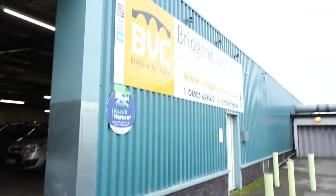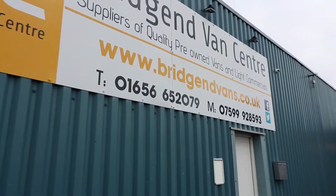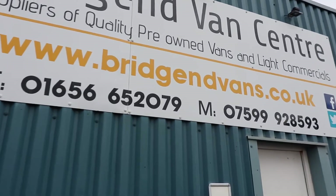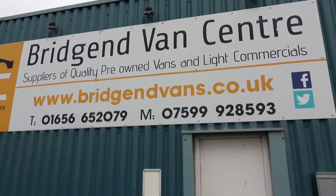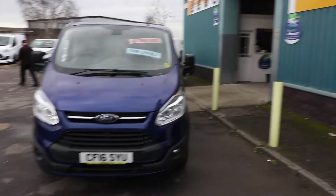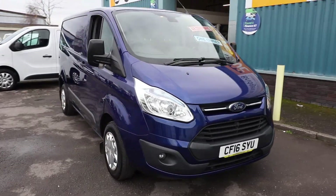If you'd like to enquire on this van, please feel free to give us a call on either of the numbers listed at the bottom of the screen. We can arrange finance at very competitive rates starting as low as 7.9% APR, subject to acceptance. We can also take cars or vans in part exchange as well. Thank you very much for watching.